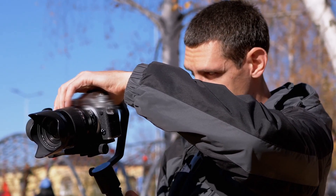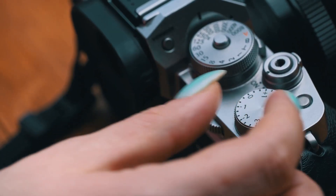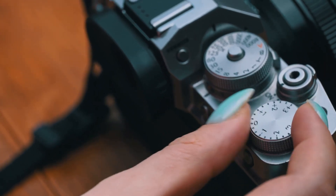We'll provide examples, tips and tricks to help you harness the power of Bulb Mode, ensuring you are armed with the knowledge to create captivating long exposure shots that are sure to leave your audience in awe.